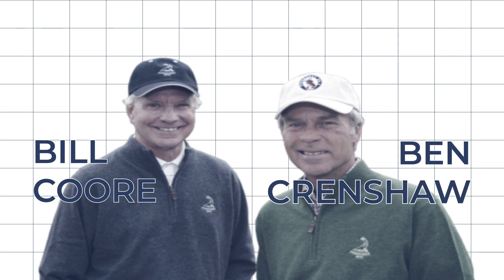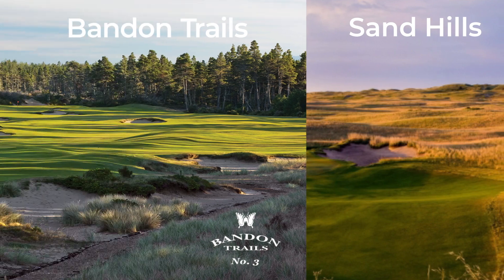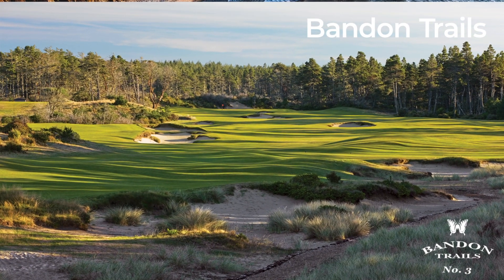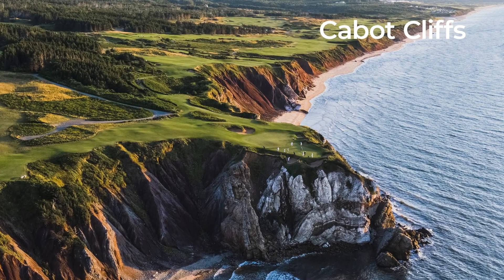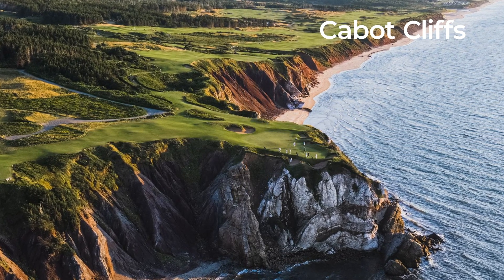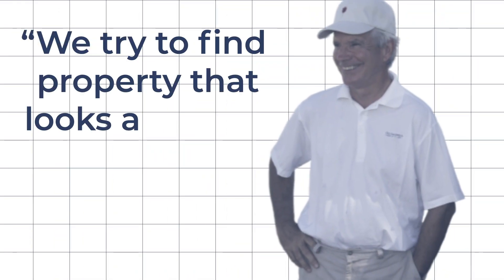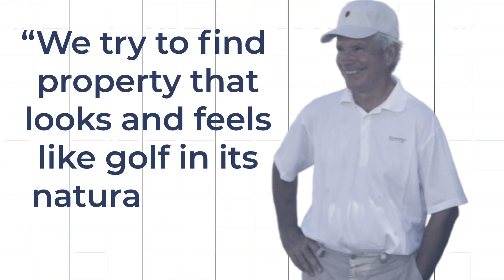There's something so timeless and pure about the golf courses designed by the dynamic duo Bill Coore and Ben Crenshaw. Look at Sandhills Golf Club in Nebraska, Bandon Trails in Southern Oregon, majestic Cabot Cliffs in Nova Scotia. They have such a wonderfully uncomplicated philosophy on designing golf courses, best summed up by Bill Coore: 'We try to find property that looks and feels like golf in its natural state.'